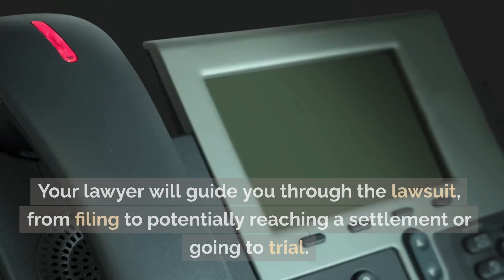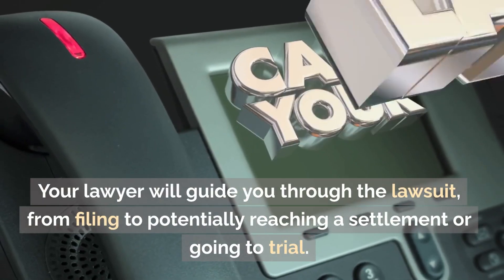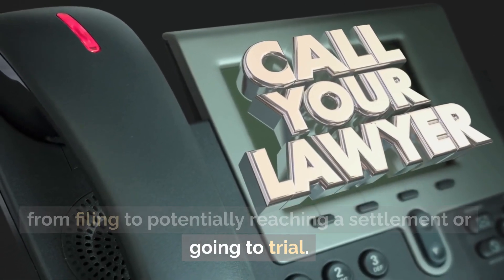Legal process. Your lawyer will guide you through the lawsuit, from filing to potentially reaching a settlement or going to trial.